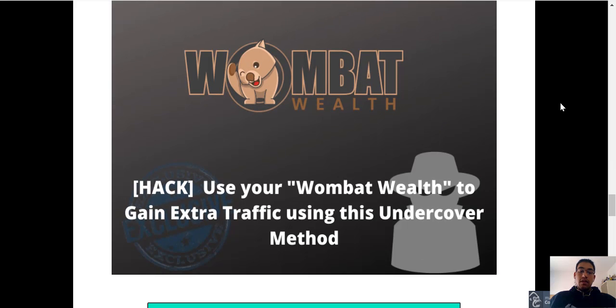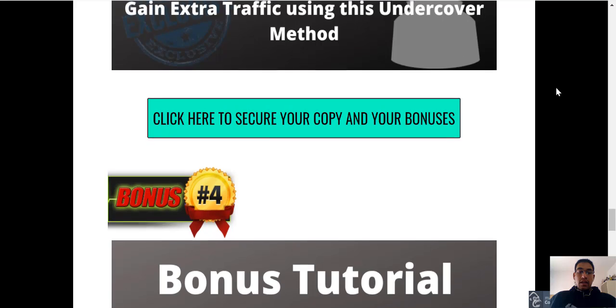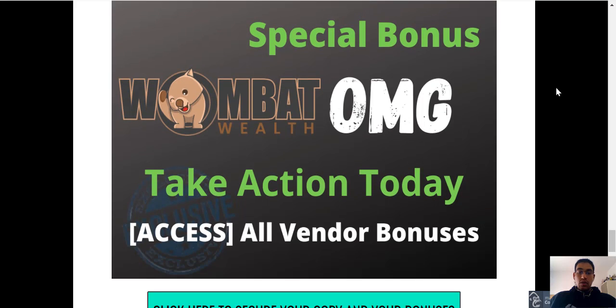The third bonus is how to gain extra traffic using this undercover method. It's basically going to show you a way in which you can redirect traffic to your specific landing page. And the last bonus I have for you guys is obviously all the vendor bonuses, and with regards to those, we will have a look at them on the sales page.